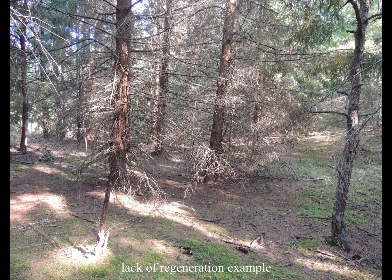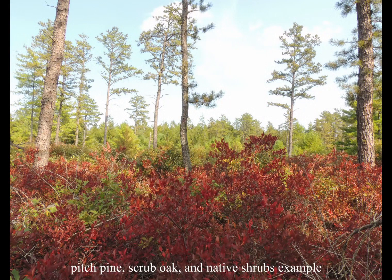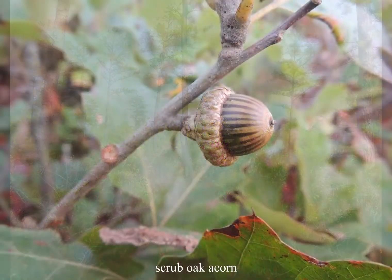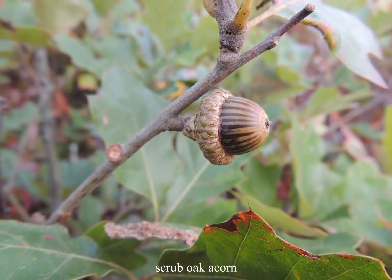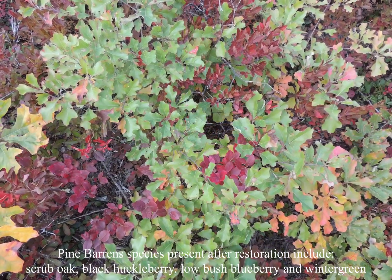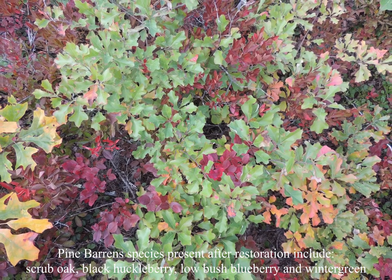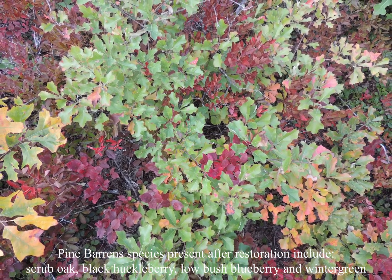The primary goal is to establish native pitch pine and scrub oak regeneration in areas lacking such species and to release these native species under current Norway spruce. A secondary goal is to increase the structural and native species diversity of the forest. Achieving these goals will provide habitat and food for rare and common wildlife species. The method to remove the Norway spruce and white pine will be whole tree harvesting and chipping, with all chips removed from the site to allow for future use of mowing, mulching, and prescribed fire in maintaining the pine barrens habitat.